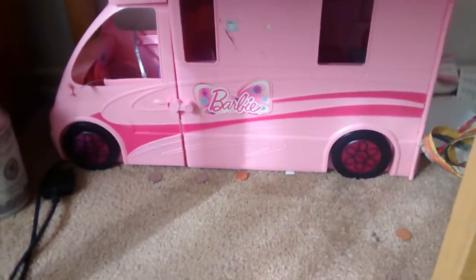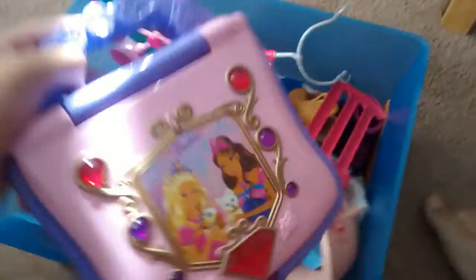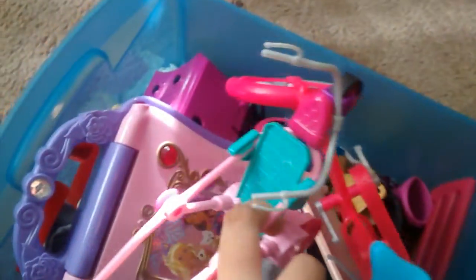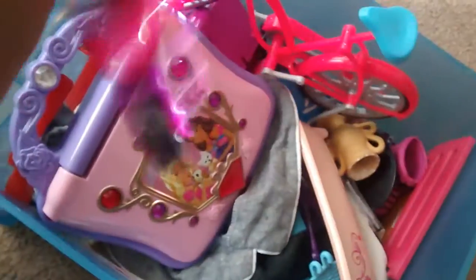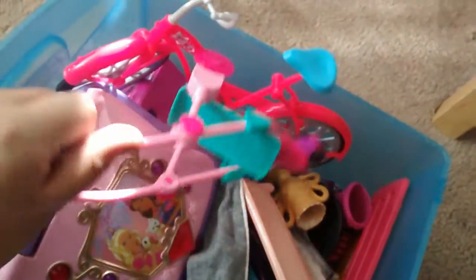I have a van. This Barbie has a little house in it, in the car. I have stuff for Barbie - here it is, Barbie. I have a car seat, I have a bicycle, tub, bathroom, and a roller. A roller for a baby.